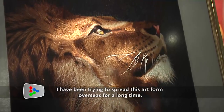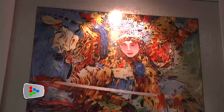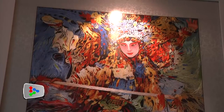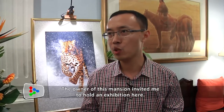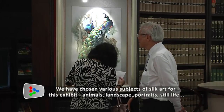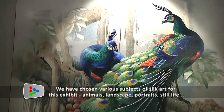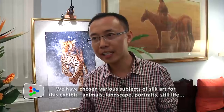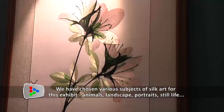I have been trying to spread this silk art overseas for a long time. The owner of the local mansion invited me to have an exhibition here. We chose as many silk umbrellas in different subjects as possible — we have animals, landscape, portraits, and still life.